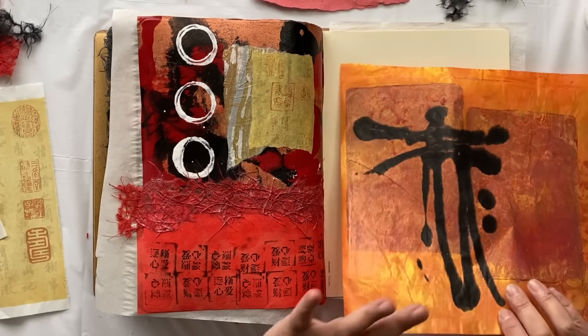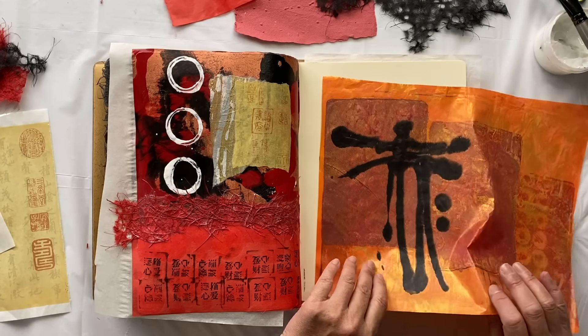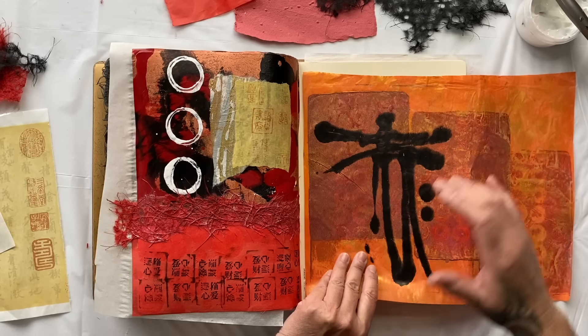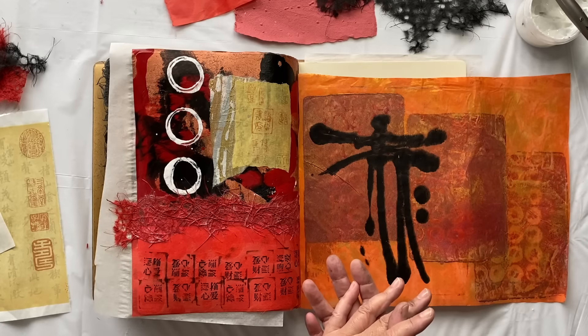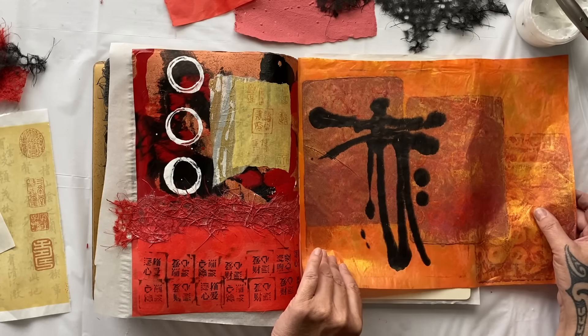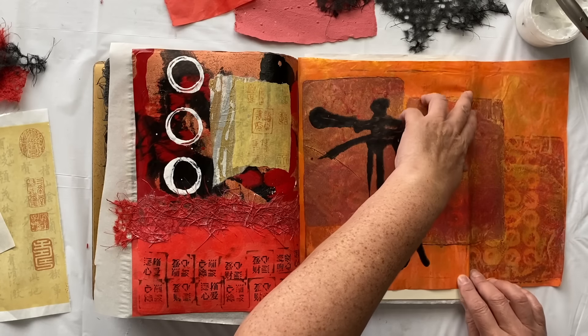I've got this fabulous jelly print. I've used my small five by seven as a stamp on the background of this glorious orange colour, and then this is an ink blot straight onto the page. Love it - it's one of my favourite techniques for mark making. I think this is a good place to start.